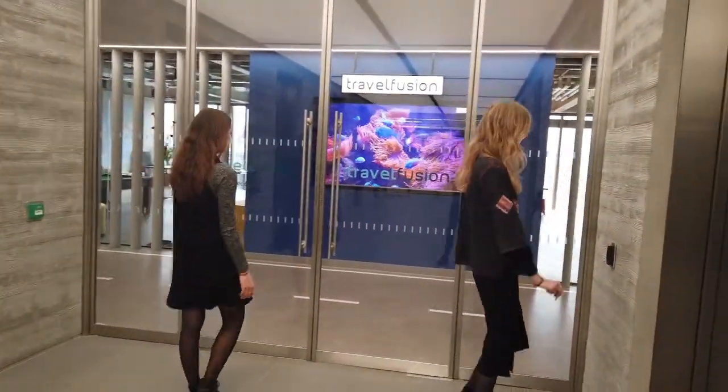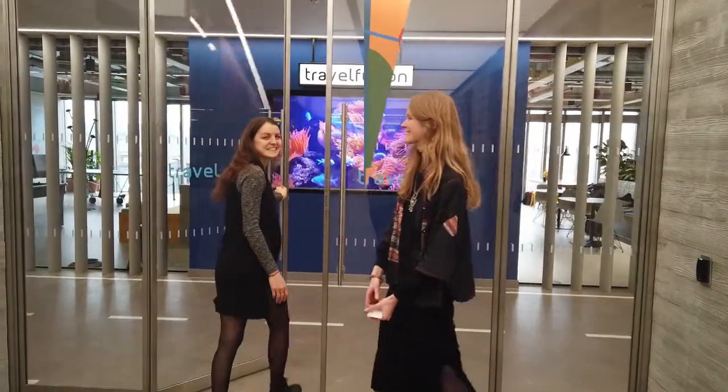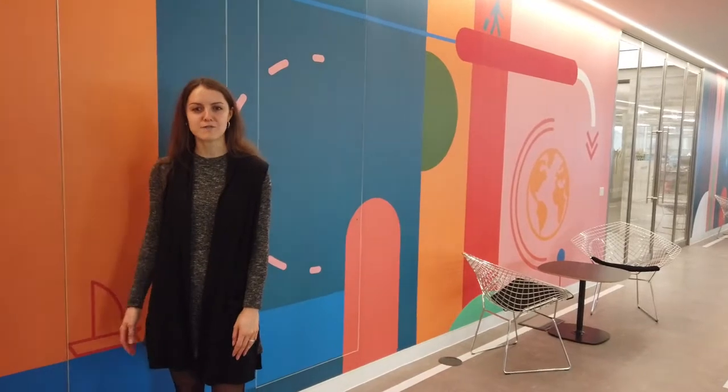We're at Travel Fusion today, checking out some of the graphics that we worked on — it's really exciting. We're going to work with the Travel Fusion team to develop these four graphics inspired by the travel team and the humanities.